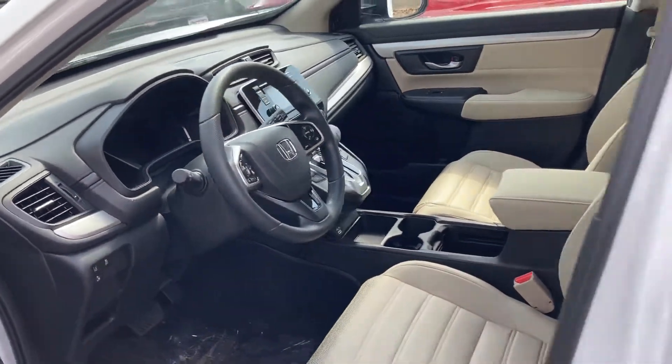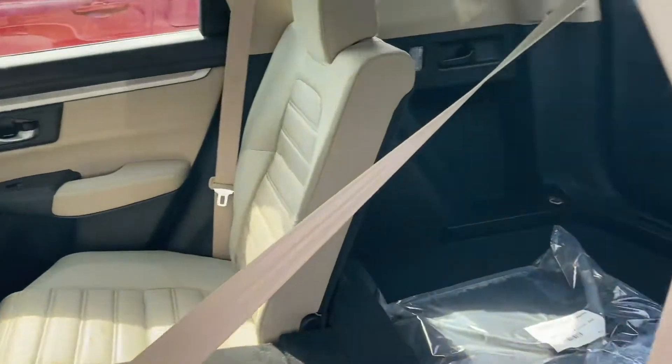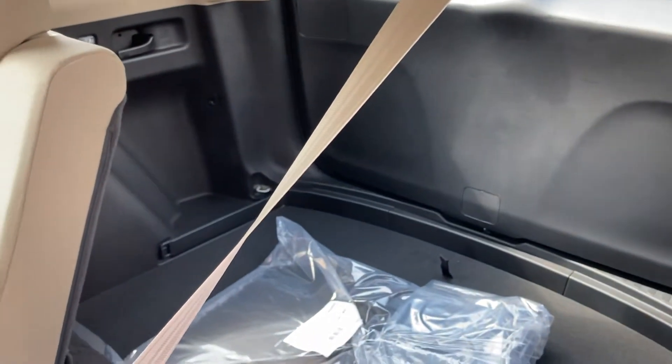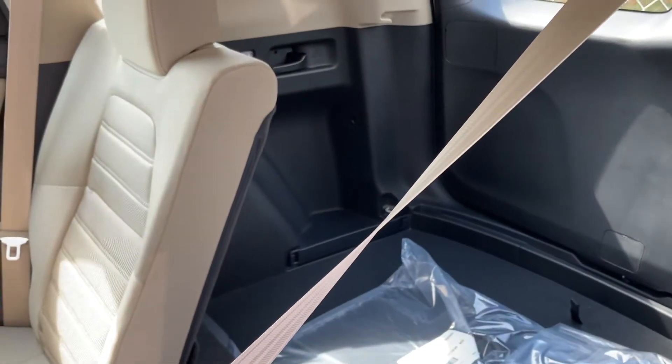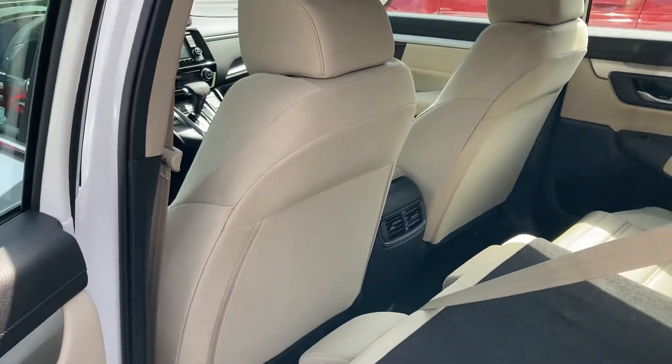The CRV for the past 15 years has had the highest resale value and lowest cost of maintenance against any other car in its class. It also has huge trunk and cargo space and is well known for more leg room than any car in its class.